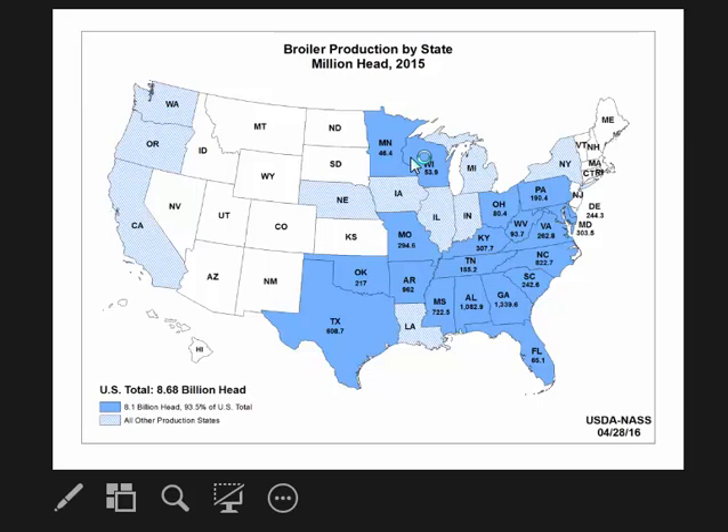More than two-thirds of broiler production occurs in the southeast. Georgia is ranked number one, followed by Alabama, Arkansas, North Carolina at number four, and Mississippi at number five. So in these regions, quite a bit of poultry litter is being applied to agricultural fields, which has the potential for phosphorus to be lost from those fields.